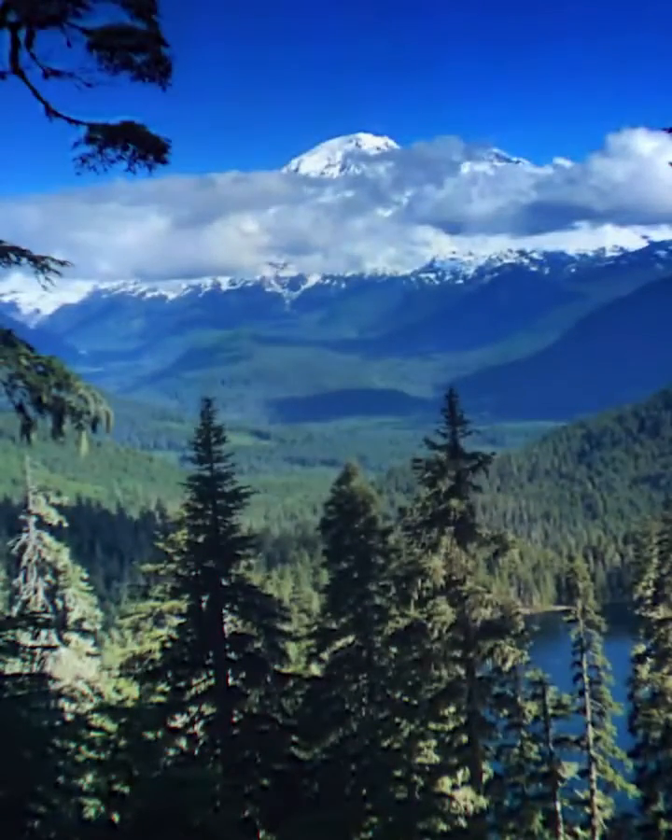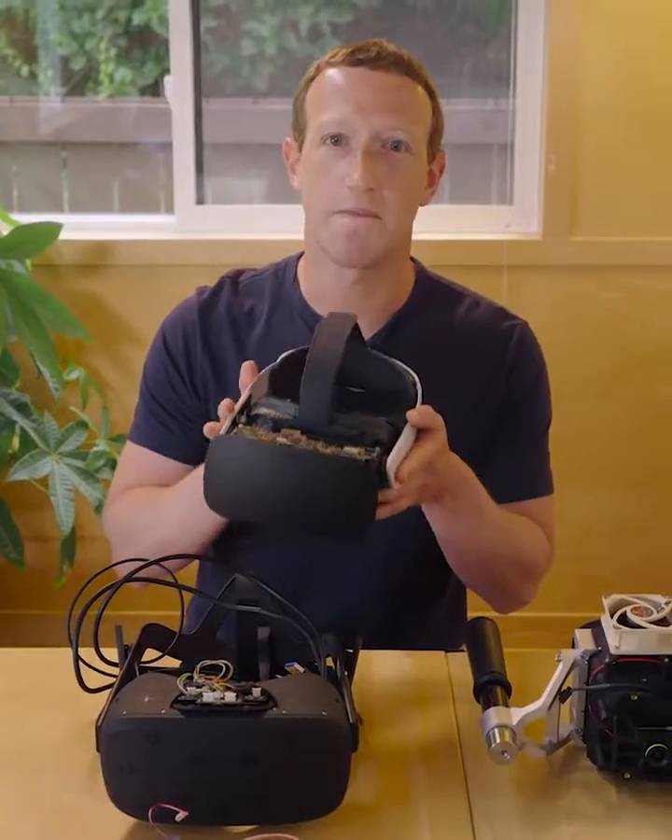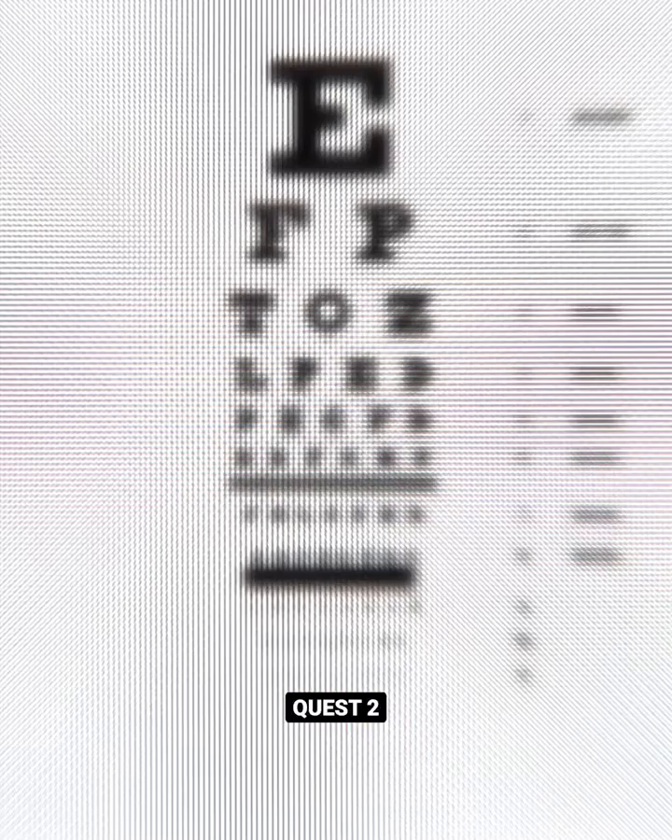First, we need retinal resolution, and that means getting up towards about 60 pixels per degree. So we built Butterscotch — this prototype that lets you comfortably read the smallest letters on an eye chart.